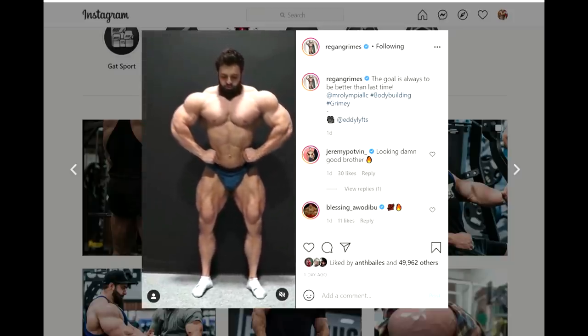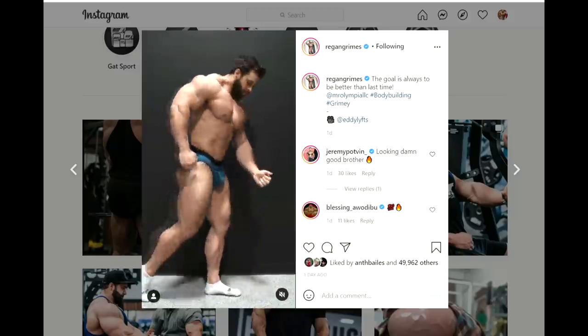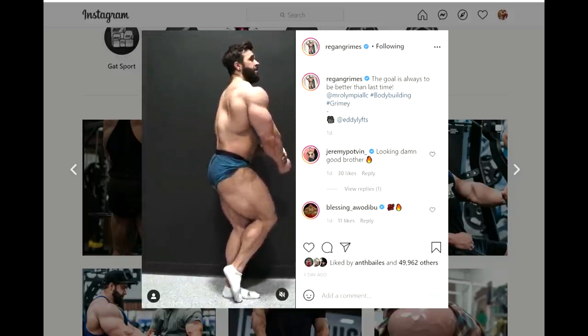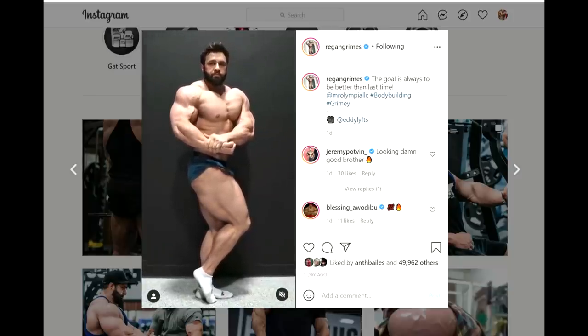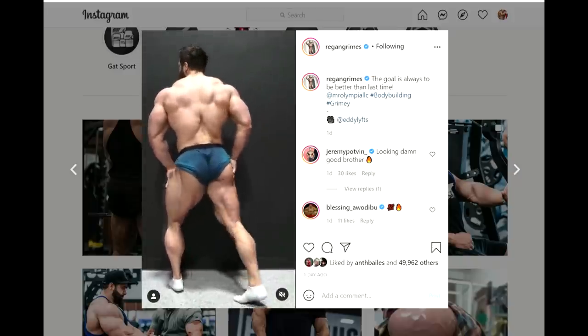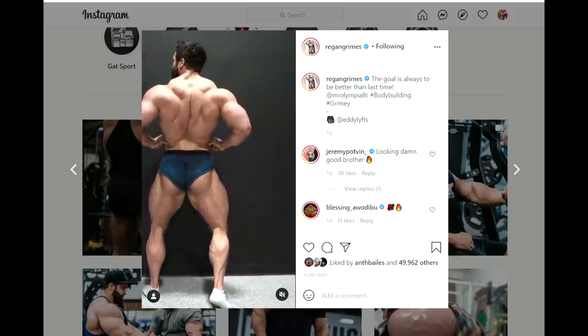He looks fuller, rounder. Maybe he was taking it easy so far, wasn't taking big amounts of gear, and now he started using more and stronger stuff because his competition is approaching. He's doing the Mr. Olympia — he's qualified — and from the front he wasn't always that good, but from the back he was like one of the best guys in the industry right now. He has an insane back.